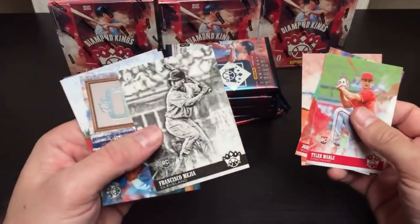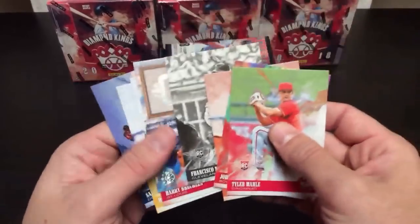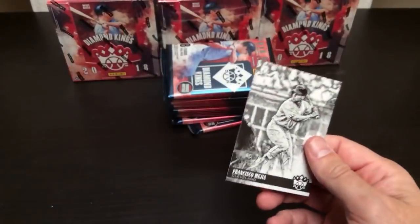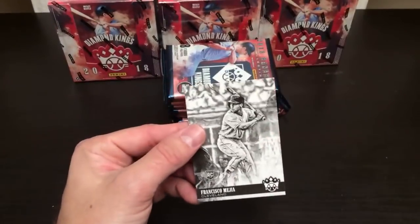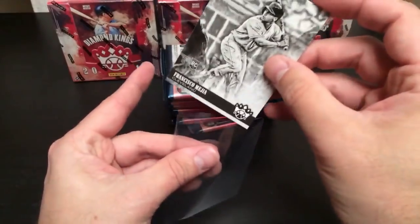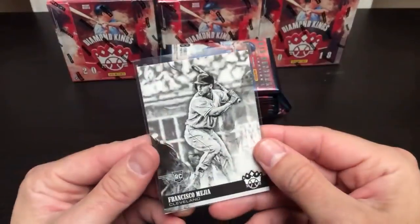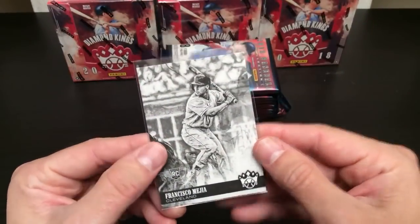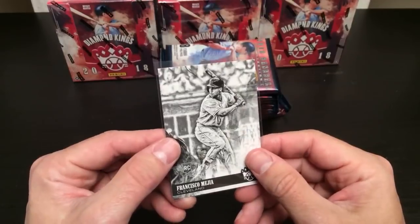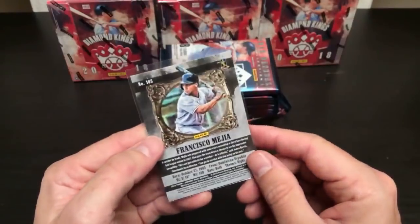Francisco Mejia — black variation rookie card. That's cool, I'll sleeve that. Who's got Cleveland? Brandon again. Christopher on YouTube is asking me, what is your favorite card?